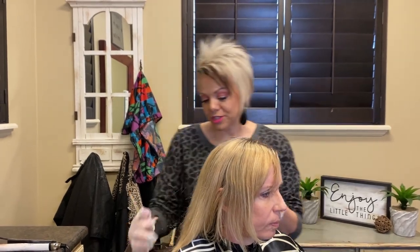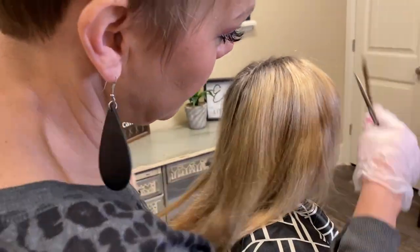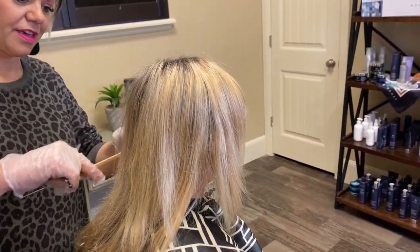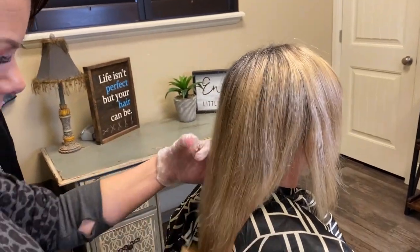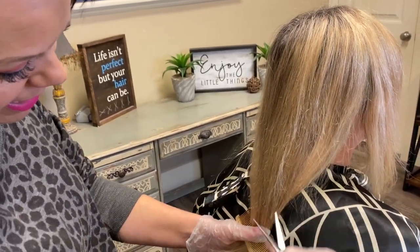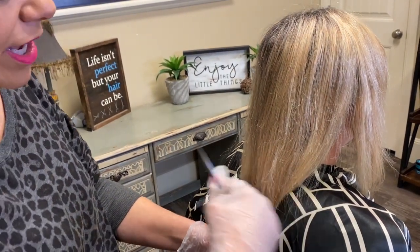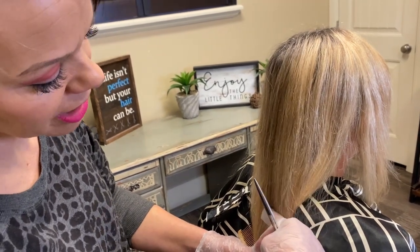So back here we are getting rid of length. I'm going to leave those front pieces but we are cutting the back up and doing kind of a longer A-line back here. I'll come down a bit because it's going to shrink up, so I'm leaving it a little longer than the actual cut.